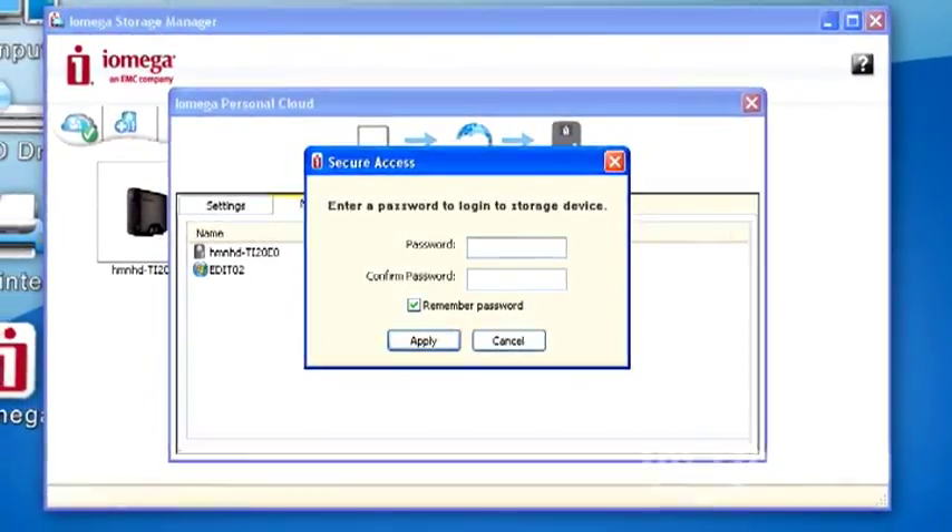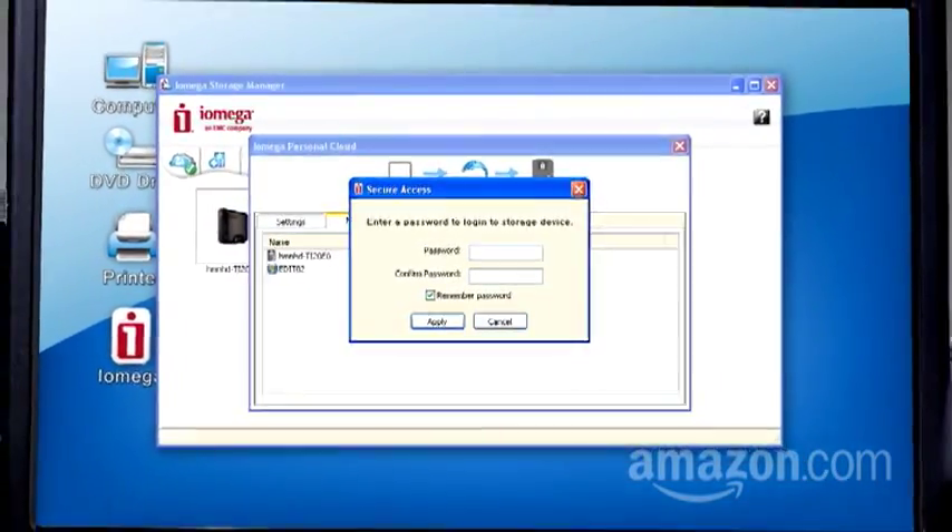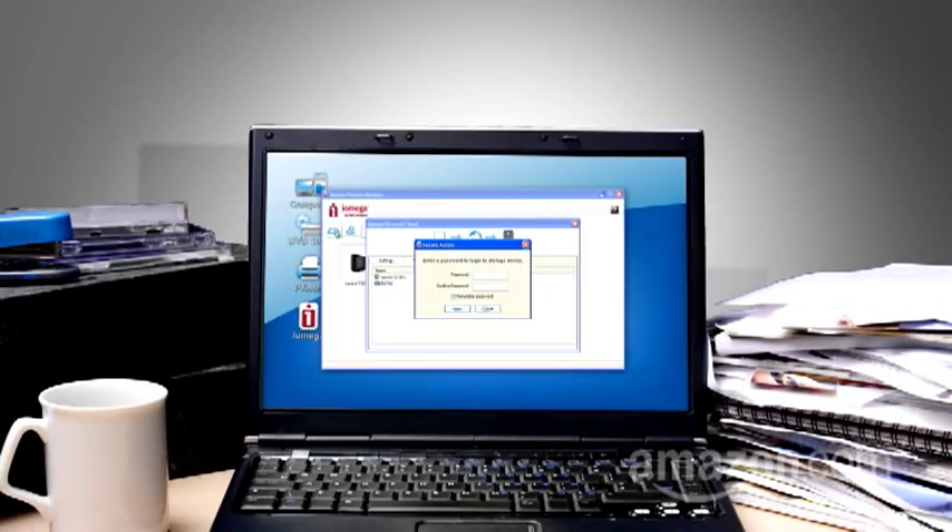But what if the key information you're interested in accessing from anywhere — music, movies, documents — is yours? Can you create your own personal cloud based at home, and give password-protected access to part or all of that home-stored info to, say, your computer at work?